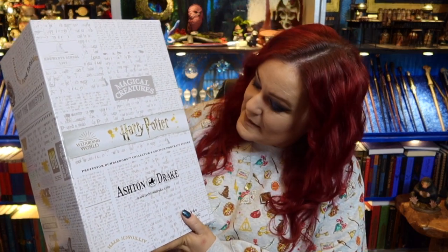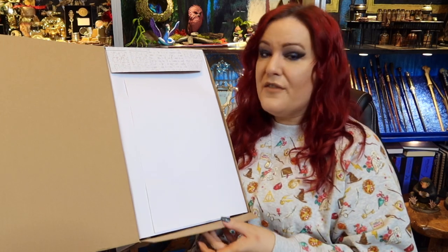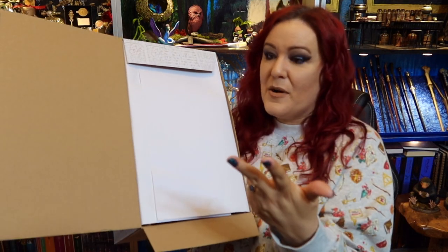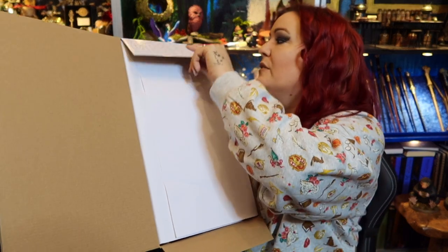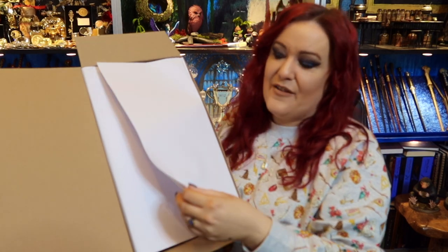So this is the Ashton Drake box - Harry Potter, all officially licensed, for ages 14 and up, contains choking hazard. We have the same thing as the Mandrake and the Dobby. So far out of the series we've had the Mandrake, the Dobby, the Harry Potter, and then this Dumbledore. There are four fantastic figures that I have been sent.